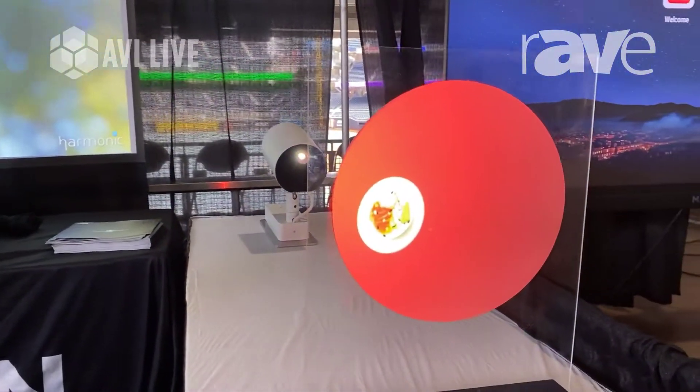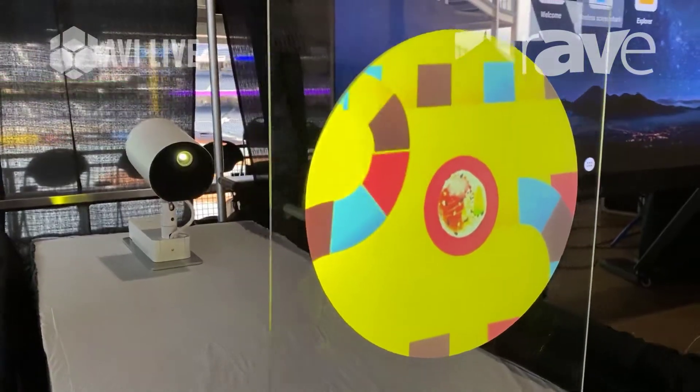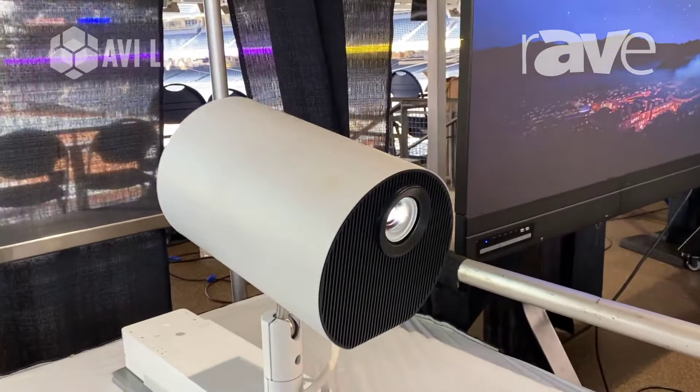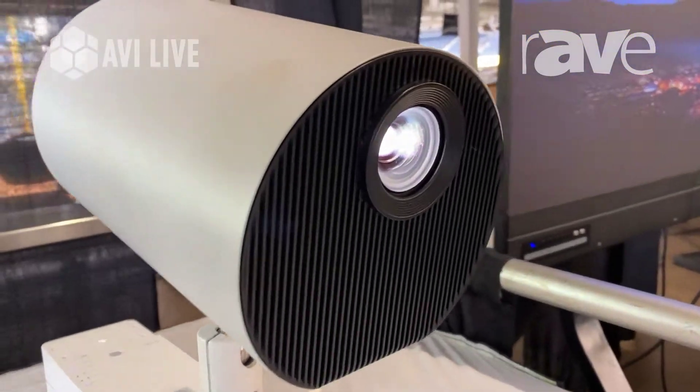Hi, I'm Colleen Echols with Epson. I'm here today at AVI Live in San Diego. You're looking at our Light Scene. As you can see, this is not the traditional chassis from the AV projector market. It's designed for the retail environment, but it finds many, many uses.